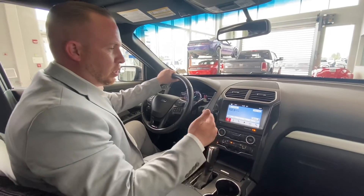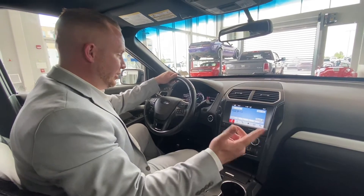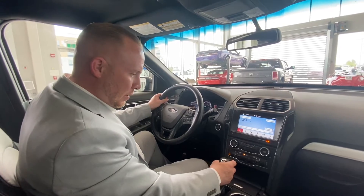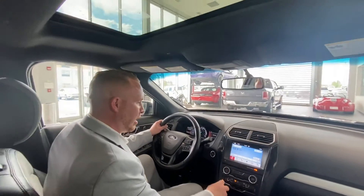It's got Apple CarPlay, Android Auto, and a Wi-Fi hotspot. I know I said previously it's 66, but it's actually 62,000 kilometers — even lower than I said before. You've got dual air control and backup sensors as well.